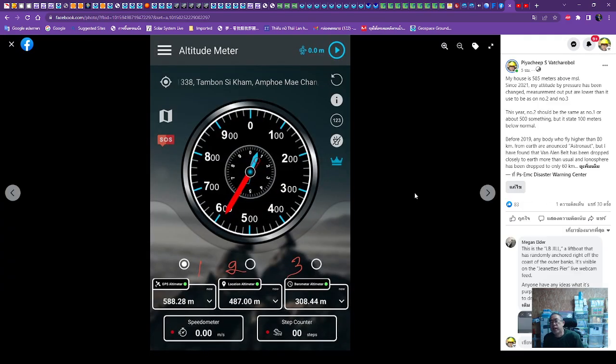One more thing to realize: when evaluating how high we are, we have three methods. First, we check by GPS satellite. Second, location from the mobile phone. Third, the barometer or air pressure. My location — I've lived here about 10 years — is about 585 meters by the map, maybe about 588 by GPS, similar on the mobile phone, also about 585, sometimes about 580.